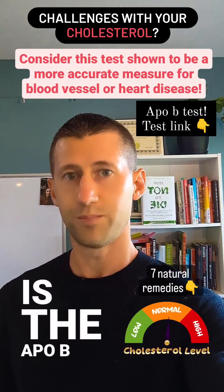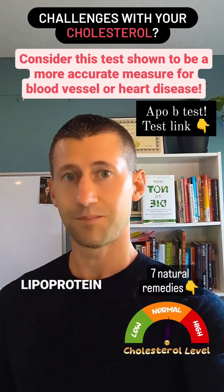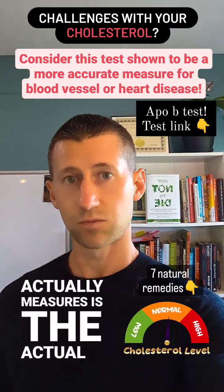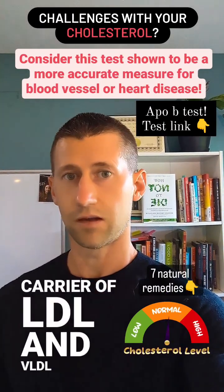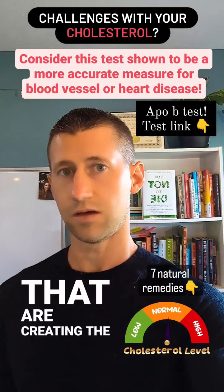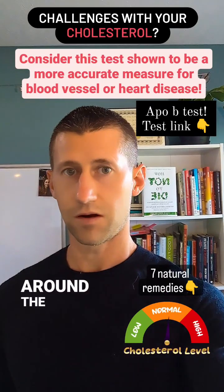That is the APOB test, or the Apolipoprotein B test. What it actually measures is the actual carrier of LDL and VLDL in the body, which are usually the ones that are creating the waxy, fatty substance that builds plaques around the arteries.